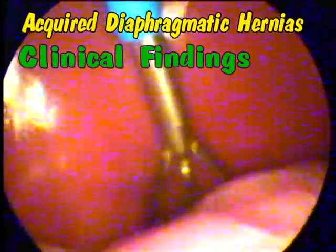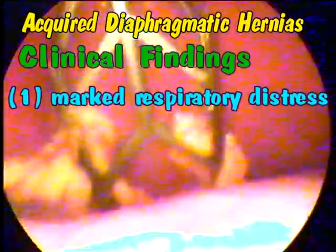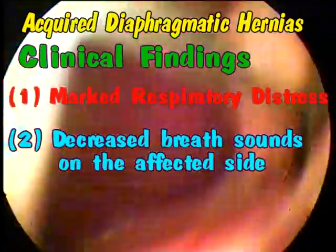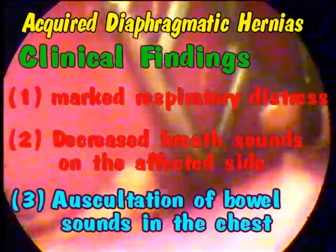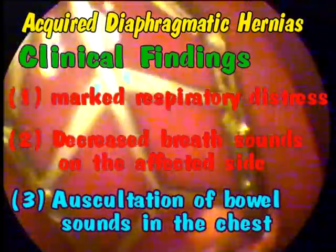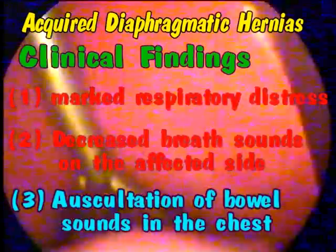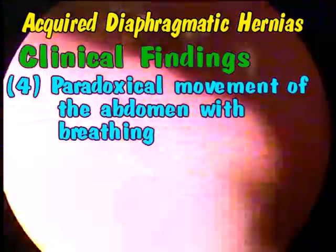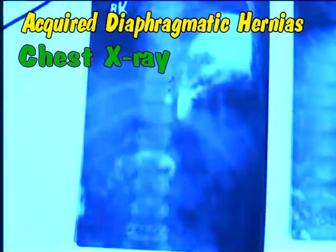The clinical findings include marked respiratory distress, decreased breath sounds on the affected side, auscultation of bowel sounds in the chest, paradoxical movements of the abdomen with breathing, and diffuse abdominal pain.